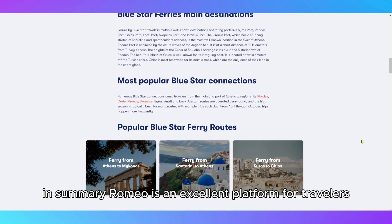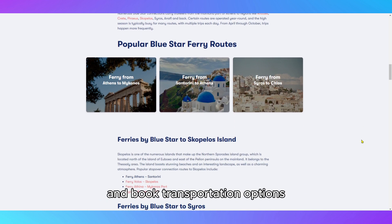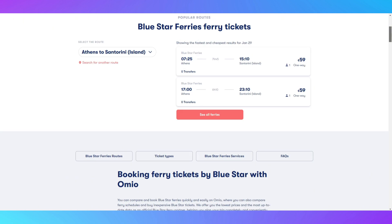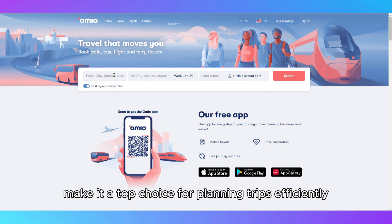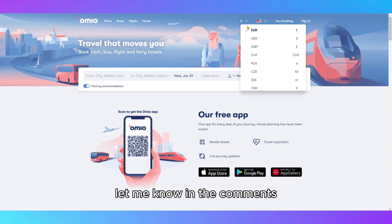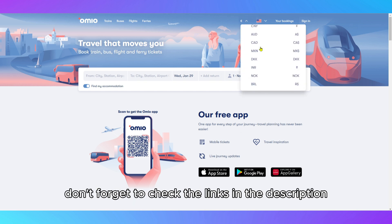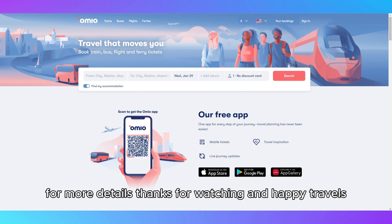In summary, Omeo is an excellent platform for travelers seeking a streamlined way to compare and book transportation options. Its user-friendly design, comprehensive search results, and mobile-friendly features make it a top choice for planning trips efficiently. If you've used Omeo or have any questions, let me know in the comments. Don't forget to check the links in the description for more details. Thanks for watching, and happy travels.